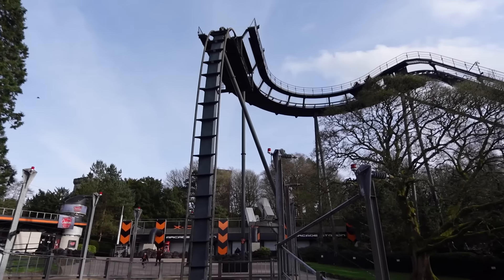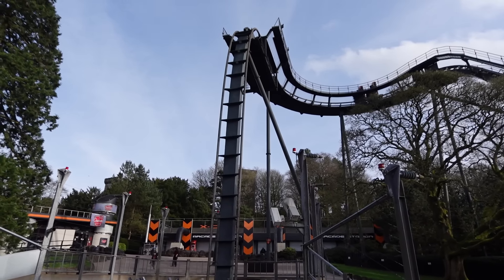Hello and welcome to Theme Park Worldwide where tonight we're here at the Alton Towers Resort to check out one of their VIP experiences. This evening we are going to be walking up the lift hill of Oblivion. This was priced at £80 per person. It includes the lift hill walk, a single use fast track for Oblivion and express car parking.